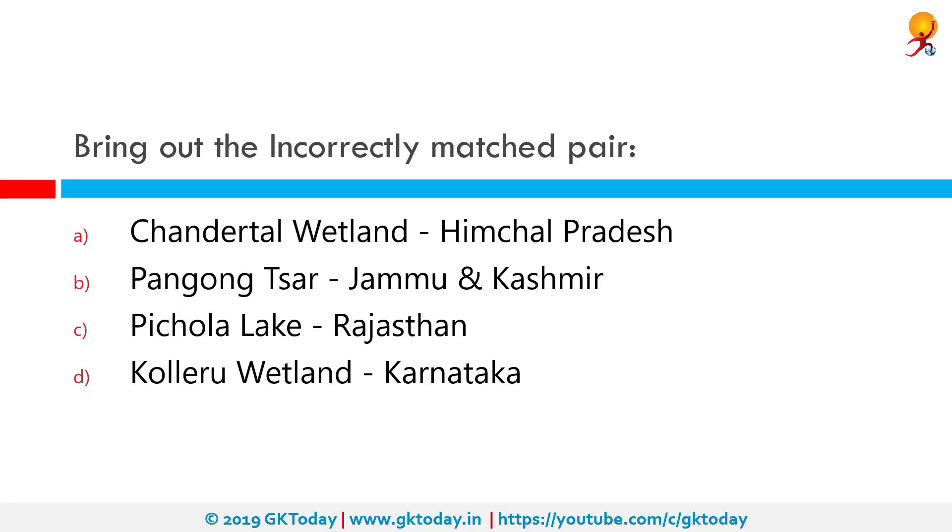Bring out the incorrectly matched pair. Option D is incorrect. Kuleru wetland is not in Karnataka but is in Andhra Pradesh.